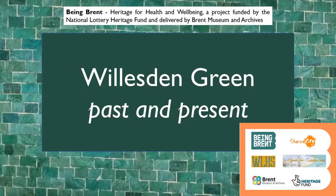Welcome to our Willesden Green past and present lecture. This presentation is part of a program called 'Being Brent: Heritage for Health and Well-being,' a project funded by the National Lottery Heritage Fund and delivered by Brent Museum and Archives. The program includes three routes — Willesden Green, Queen's Park, and the Welsh Harp — with in-person tours and online presentations. The online lectures tell the story of each area in chronological order, so they differ somewhat from the walking tours.